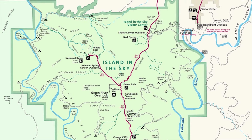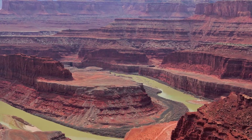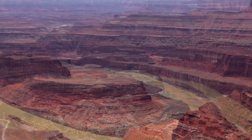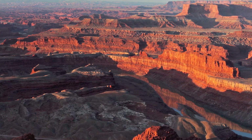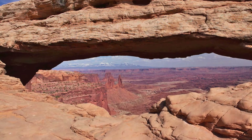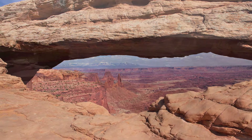The easiest district to visit is the Island in the Sky. The mesa sits above 1,000 feet over the surrounding terrain and offers a spectacular view of the landscape from many different locations, which are easily accessed along the paved scenic drive.